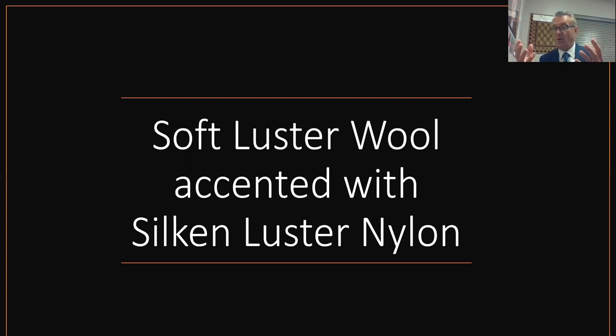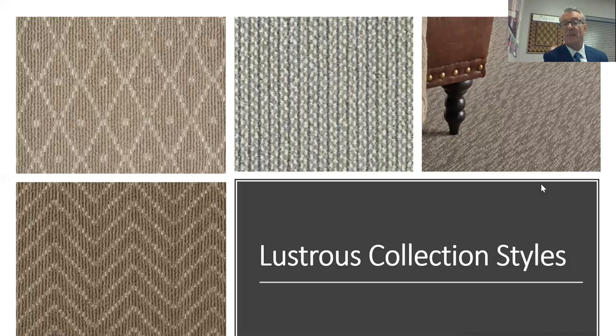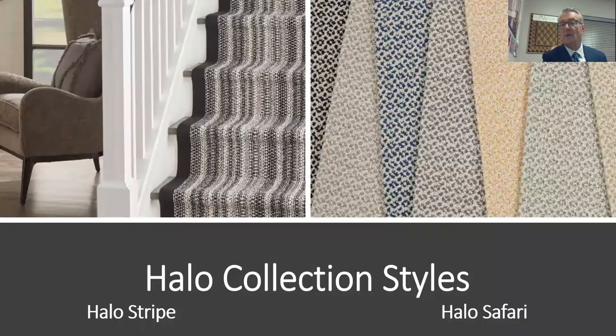The next approach is luster levels. In our area rug collections, we take low-luster wool and contrast it with a high-luster silk look — some of our best-selling styles. In the Hageman line, we use nylon rather than viscose for our accents. The Lustrous Collection features a semi-worsted wool that's softer than our woolen-spun products, with a subtle striate look in the yarn so it doesn't look flat. It's made in USA, and it's about $10 to $12 a yard less than similar products from competitors here in the United States.